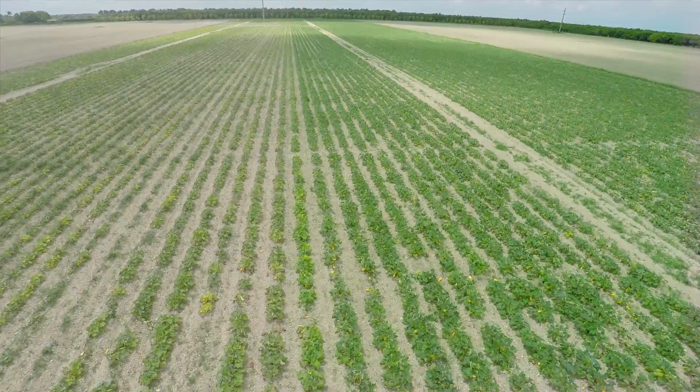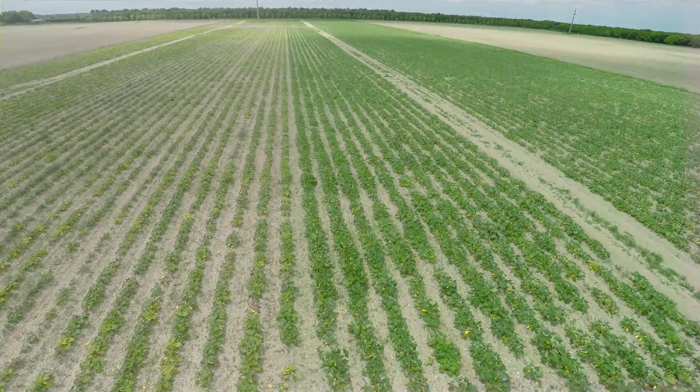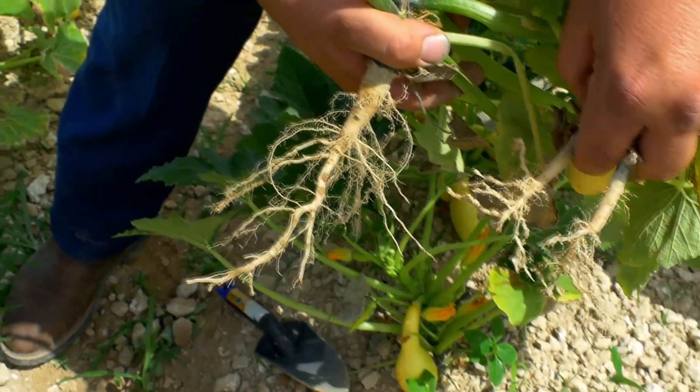As we dug them up, you could tell where there was no Nimitz — the roots were full of root knot. And the other ones are nice and hairy the way they're supposed to be. Very distinct. You could tell to the row. You can see the difference dramatically.